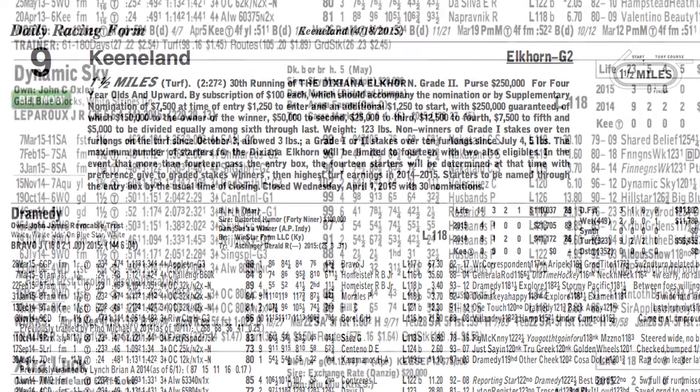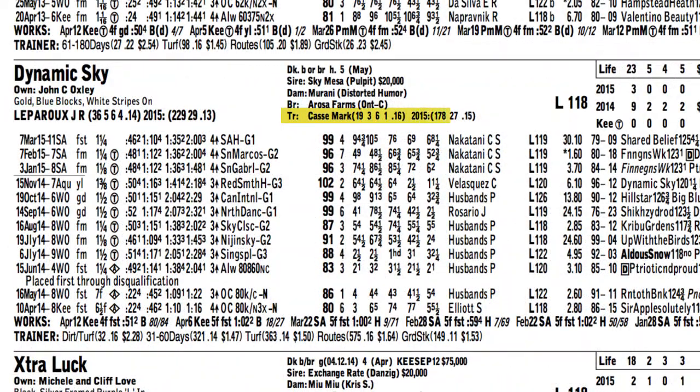I like the 10, Dynamic Sky. This horse is trained by Mark Cassie, and his horses have been running really well at this speed. I also like the jockey change to Julian LePeru. He rides this turf course exceptionally well, particularly on closers, so he should be an ideal fit in this spot for Dynamic Sky.